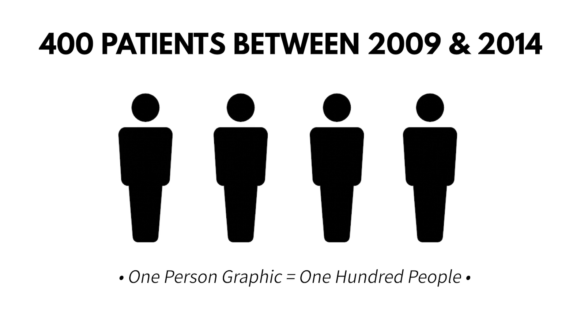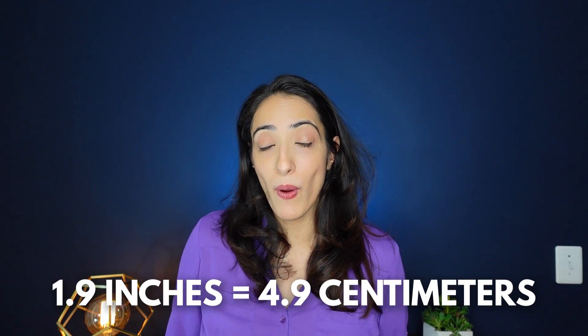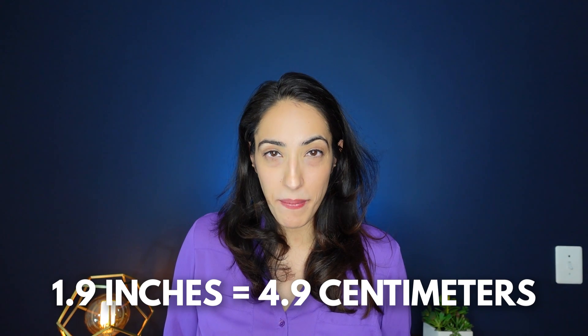This device was actually studied and reported in the scientific literature. They took 400 patients who underwent the procedure by a single surgeon between 2009 and 2014. They measured penile circumference or girth as well as satisfaction, self-esteem, and confidence scores before surgery and at six to eight weeks afterwards. About 300 of those 400 patients were followed for up to six years after surgery to again assess their satisfaction, self-esteem, and confidence. They found that the Penuma implant increased the girth of the penis by 1.9 inches or 4.9 centimeters.